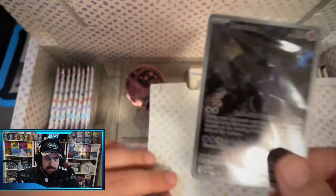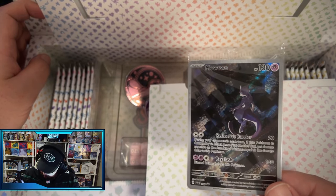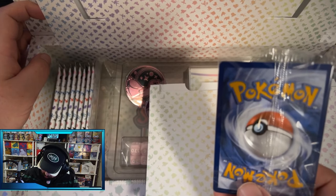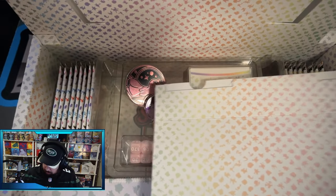Here's the first one — the Mewtwo, kind of looking over the city there. That is a sick card. Centering is actually pretty good, all things considered. A little thicker left to right, but whitening is not bad either. Very cool.